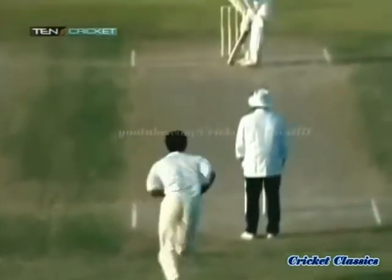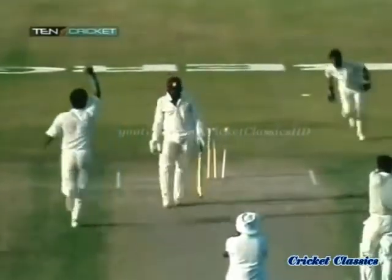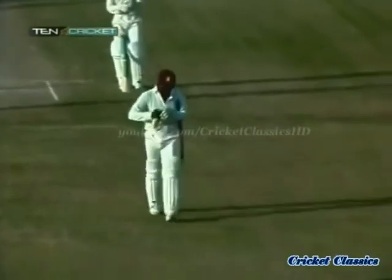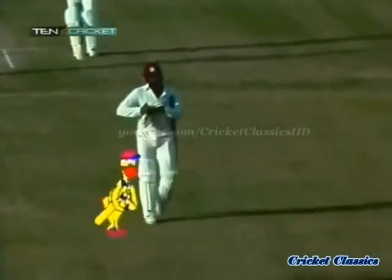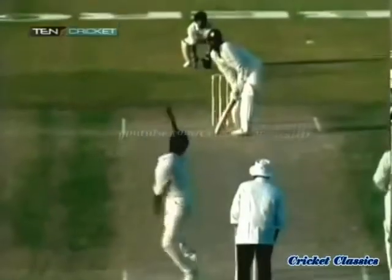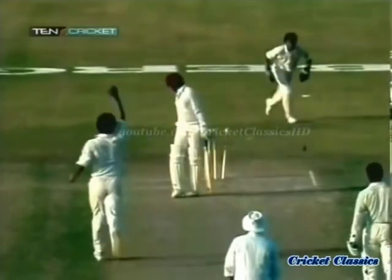He'd already got the wicket of Simmons into Marshall. This wasn't a Yorker, but a very similar ball in-swinging. Marshall nowhere in line, pushed to that. Superbowling yet again, carbon copy, swinging in and across.